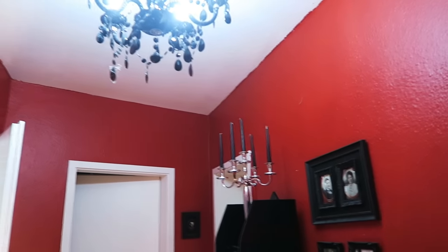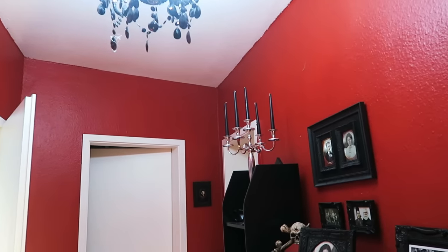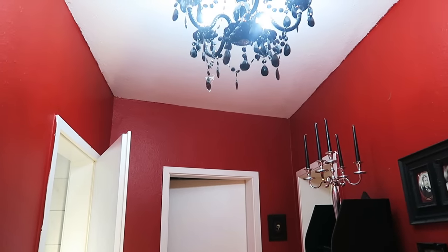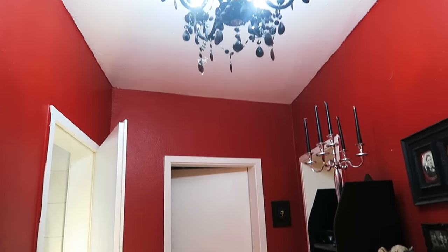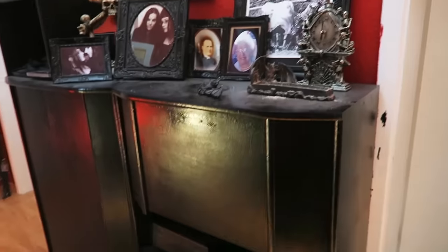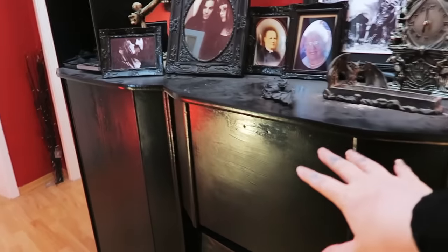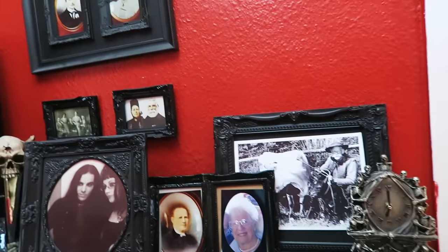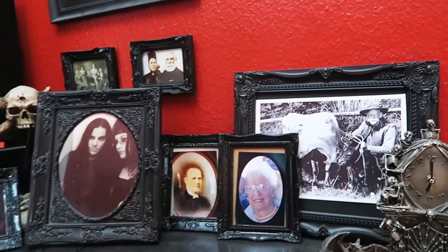Oh my god, it's always so loud here. I live right on a tram line and trams come past every 10 minutes all day - it sucks. Over here there's another cabinet. Like I said, I'm going to customize this one too - I also painted it black.